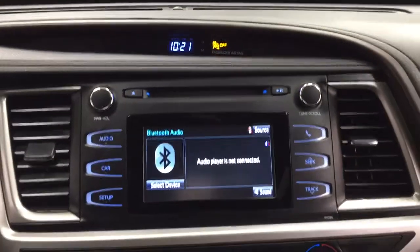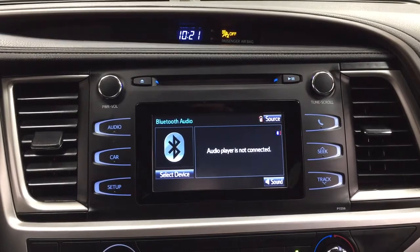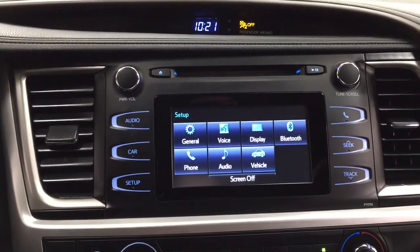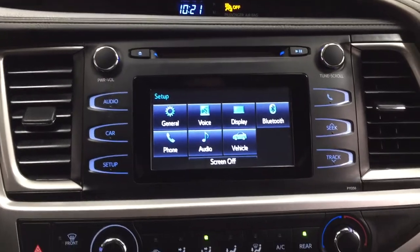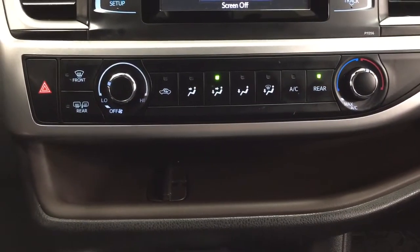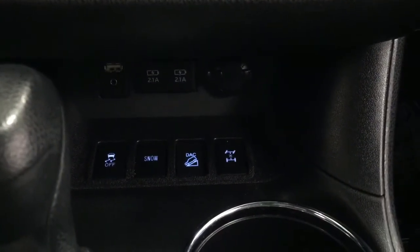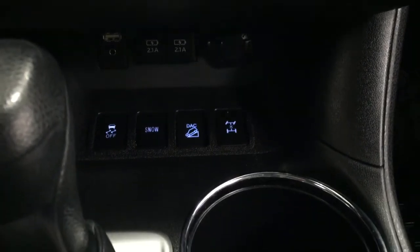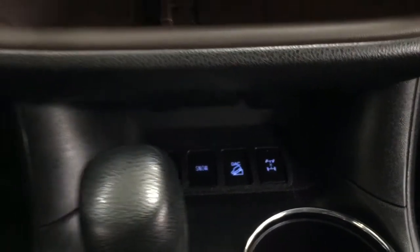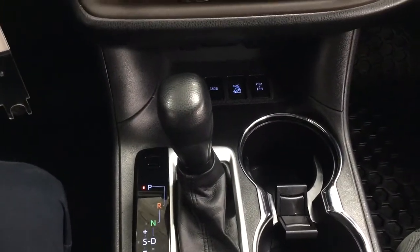Taking a closer look at the center dash and touch panel display, you'll find a digital clock, and inside the setup menu you'll find your general voice display and additional features. You also have hazard lights, temperature control settings located down below, along with USB and auxiliary input with a power outlet just below. Additional controls include drive control on/off, snow mode, downhill control, and all-wheel drive lock, mated to an automatic transmission.